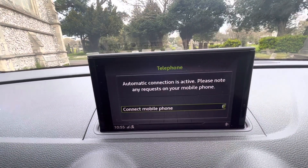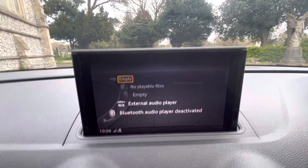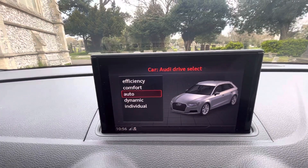In the middle we've got a nice display operated using the controls here. We've got satellite navigation, Bluetooth telephone, radio which includes FM, AM, DAB, and media sources including SD card, USB, auxiliary, and Bluetooth when connected. We've also got the drive select button for the Audi, so you can change it between efficiency, comfort, auto, dynamic, and individual — that's a big optional upgrade.